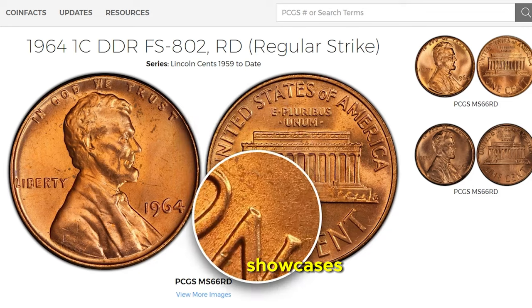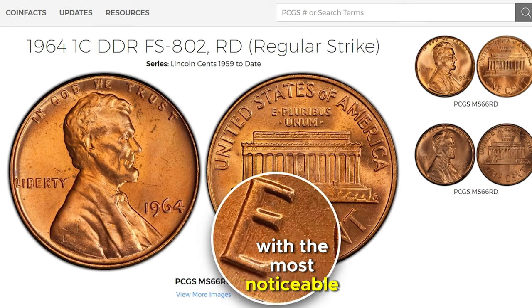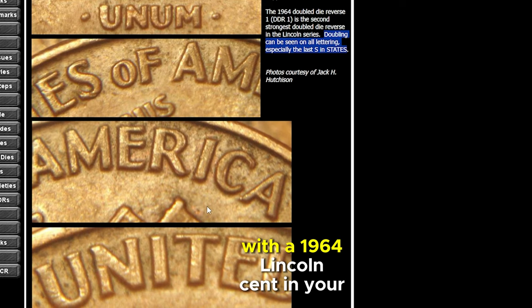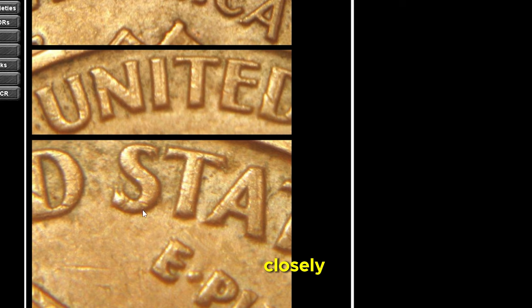This particular variety showcases doubling on all its lettering, with the most noticeable distortion on the last S in 'States.' For those of you with a 1964 Lincoln Cent in your collection, take a moment to examine the coin's reverse side closely. You might just uncover a hidden gem.